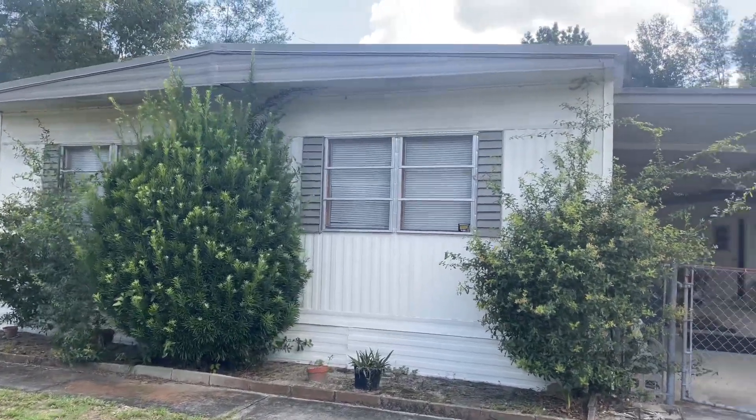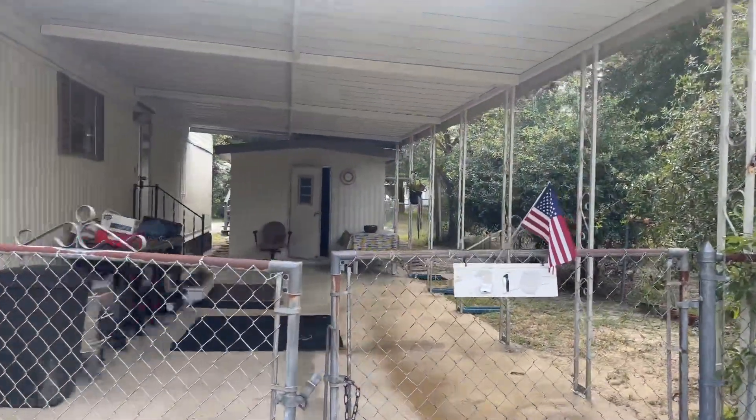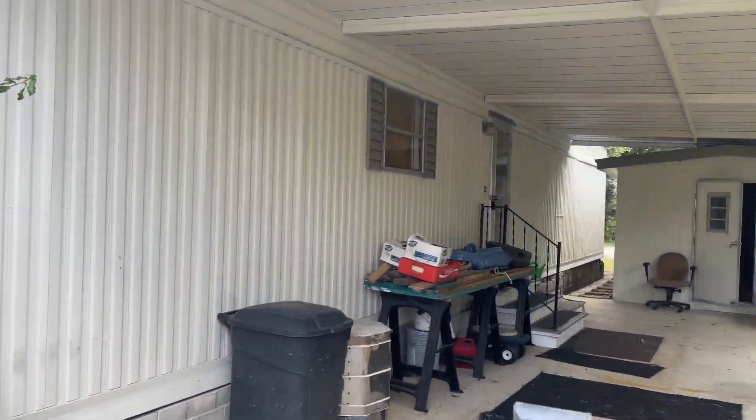Hey everyone, it's Sue Nicosia with Nicosia Realty in Interlochen, Florida. I'm here at 316 Marion Avenue, Interlochen, Florida.